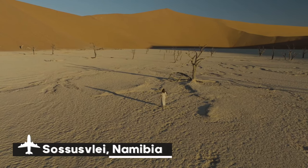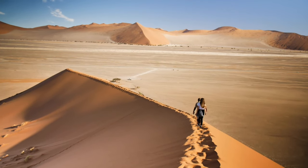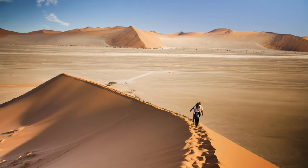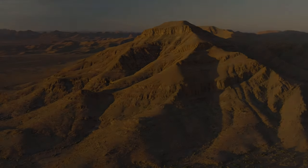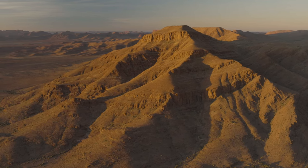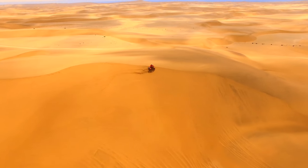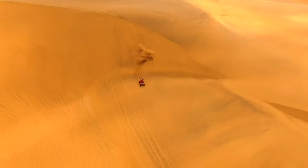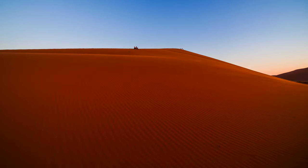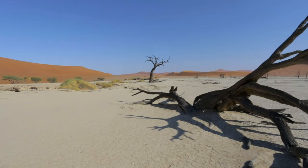Nestled in Namibia's Namib Desert, Sossusvlei is a strange and famous environment, known for its stark white clay pans that have dried up and towering red sand dunes. You can find some of the world's highest dunes here, with Big Daddy standing at nearly 1,000 feet. There is something strange, even Martian, in the juxtaposition between the deep orange dunes and the shattered white ground against the azure sky. The reason Sossusvlei is so well-known is because of Deadvlei, a nearby pan, where 900-year-old camel-thorn trees stand out eerily against the red dunes and white clay bottom.